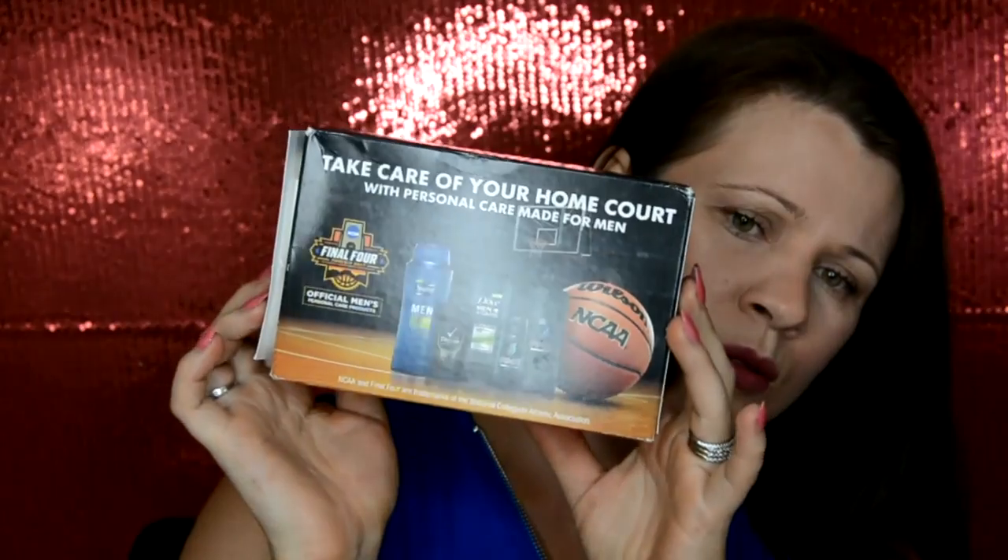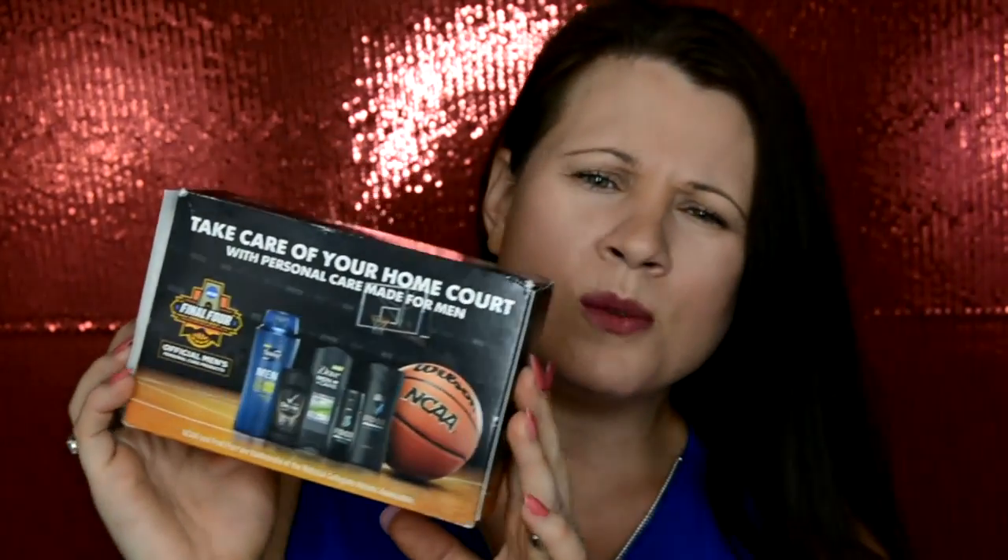This is a neat sample. I sent off for this — I want to say it was about a month ago. It took maybe eight weeks to come in, and this is no longer available. But Dove was offering the new Men's Care Elements Mineral Sage Body and Face Wash. You would never see a women's body and face wash, but for men I guess that's what they do. So this was free.